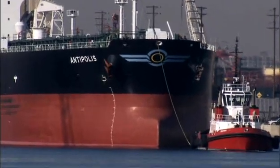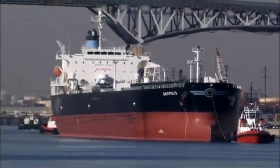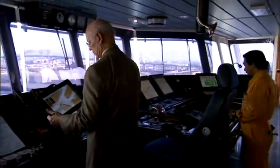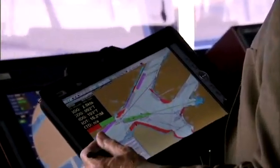If only we could see through the water as we do through air, we could know what hazards lurk below. Rocks, debris, and unknown perils make navigation of our waterways treacherous. To avoid a shipwreck, we need accurate nautical charts.